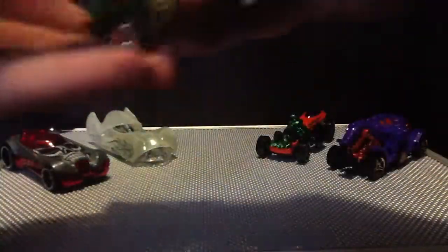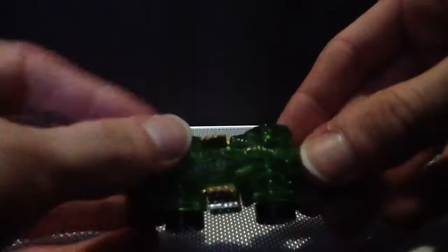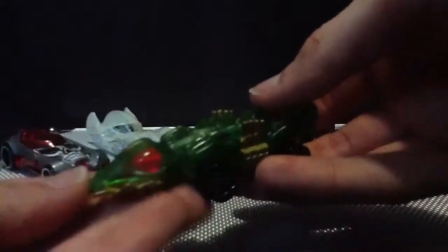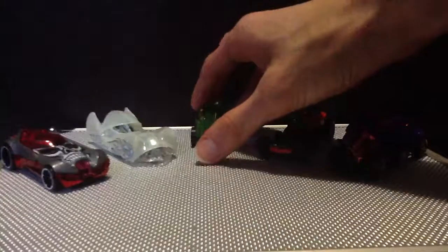Then the next car in the pack is Fangster. This is kind of cool — it's a trans green lizard car. The eyes are actually separate pieces, which is kind of cool. He's got lizard textures, he's got pipes sticking out of the sides, and he's got a little skull on the back. He's got his tail which goes around, kind of like Rodzilla but pretty close. This is a really cool car — you know how I am with creature cars, so that's always nice to see, especially Halloween creature cars.